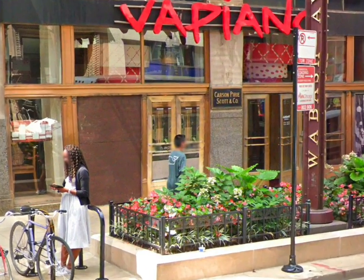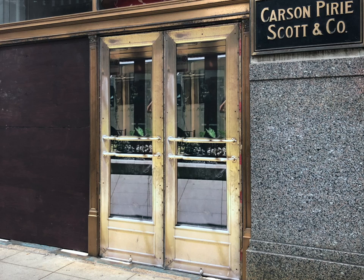Outside the restaurant Vapiano at Monroe and Wabash, this is not a door, but a printed picture of a door that replaces the functional door at its place — a fake door.